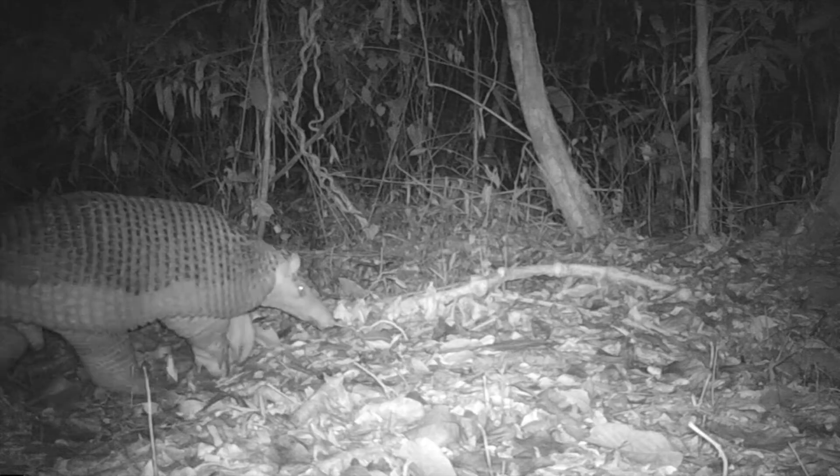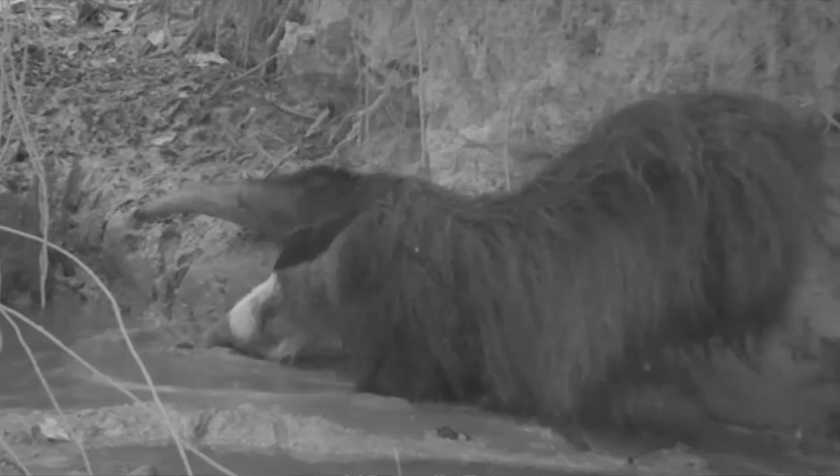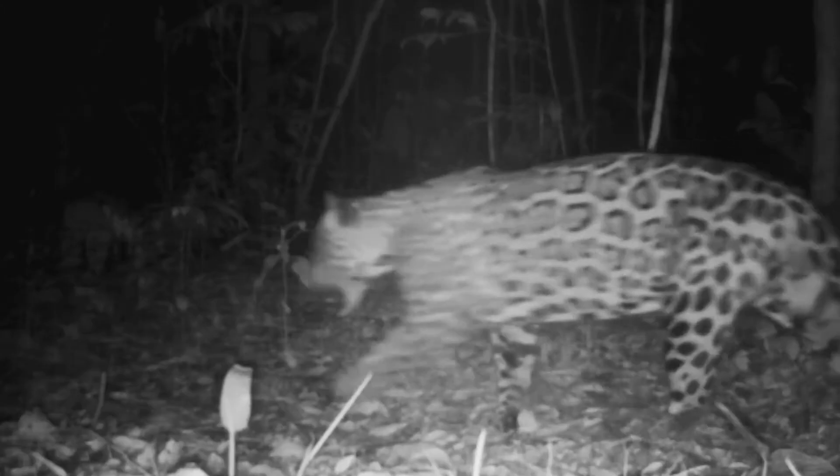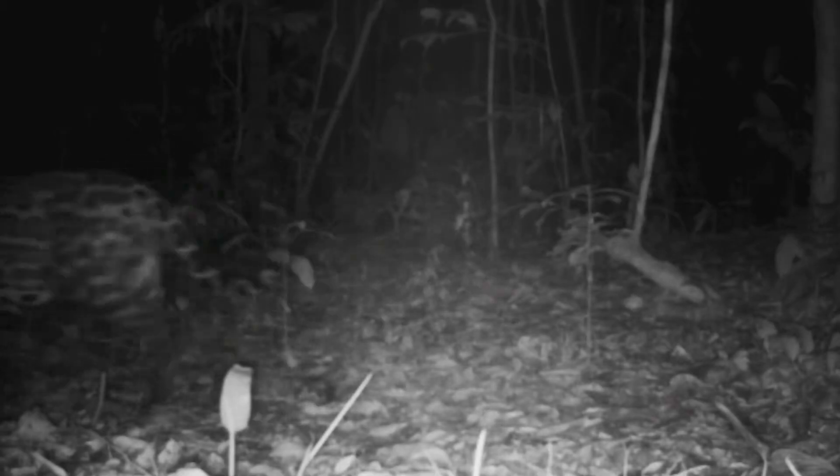The Amazon rainforest is teeming with life even after dark. Nightlife in the Amazon is made up of some of the most interesting, rarest, and most unique animals in the rainforest. These nighttime animals are called nocturnal. Nocturnal animals are adapted to sleep during the day and forage, hunt, fight, and reproduce all in the nighttime. They do this for many reasons, including avoiding daytime predators, avoiding daytime heat, and to avoid competing for resources with daytime animals.